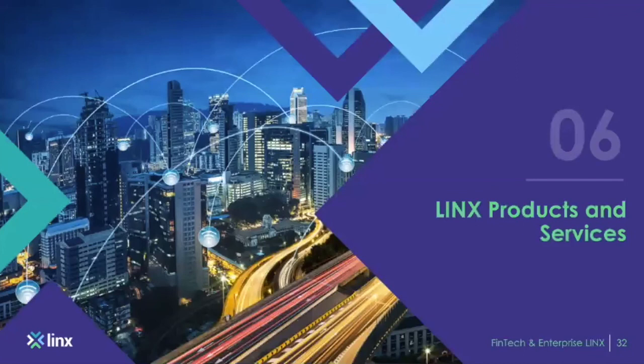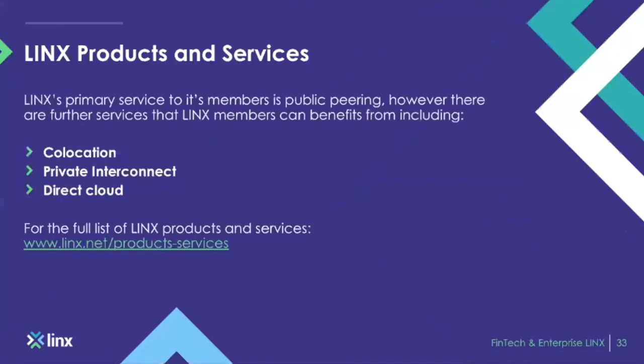LINX products and services: aside from peering, which we specialize in, we also offer co-location for any company looking to set up within a data centre — we can assist with co-locating your routers and switches. We offer a private interconnection service at our Telehouse sites. For an enterprise or FinTech customer that has a lot of traffic flowing to one particular network and wants an uninterrupted, direct connection — much like an express route — that's essentially what our private interconnect product does. You can connect from network A to network B directly without going across the peering LAN.